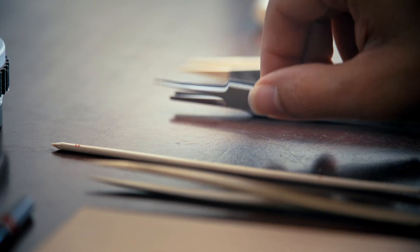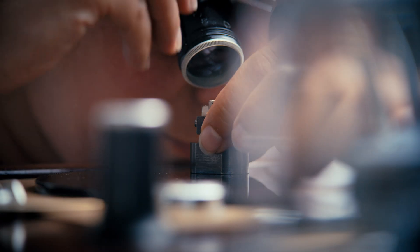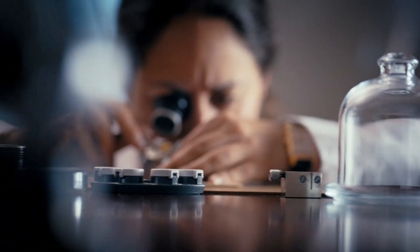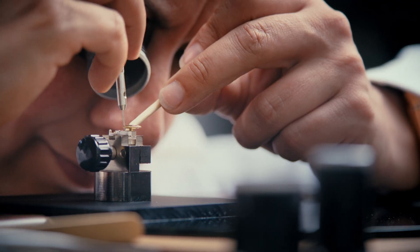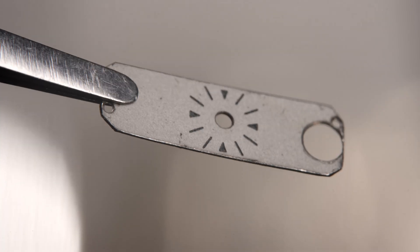The Caliber 101 exemplifies the spirit of inventiveness and expertise in miniaturization at Giger LeCoultre, solidifying its reputation as the watchmaker of ingenuity.